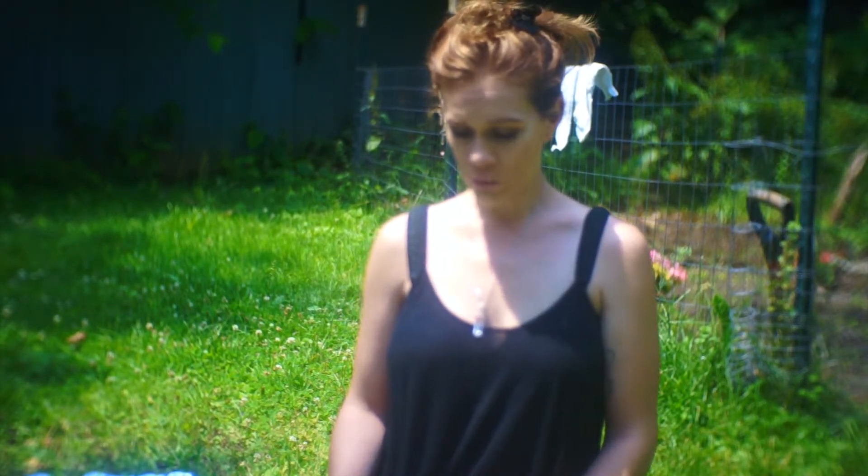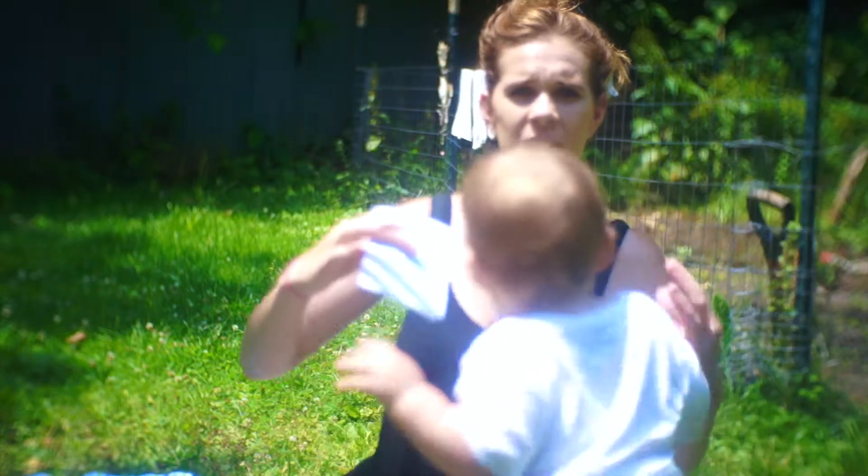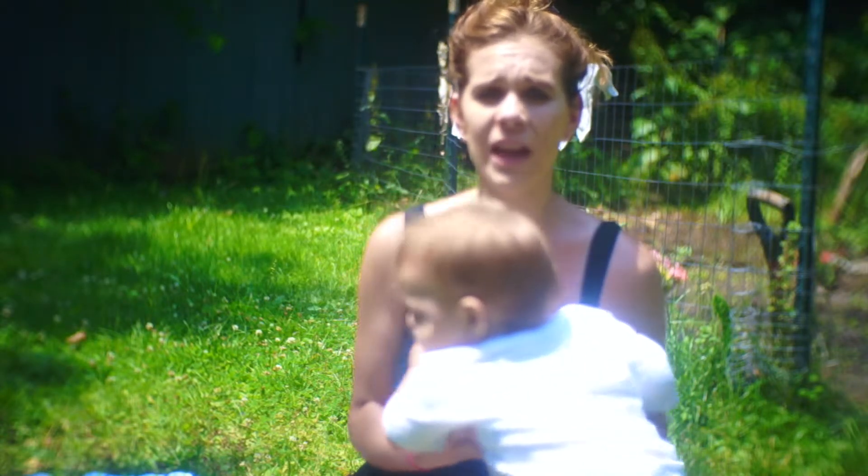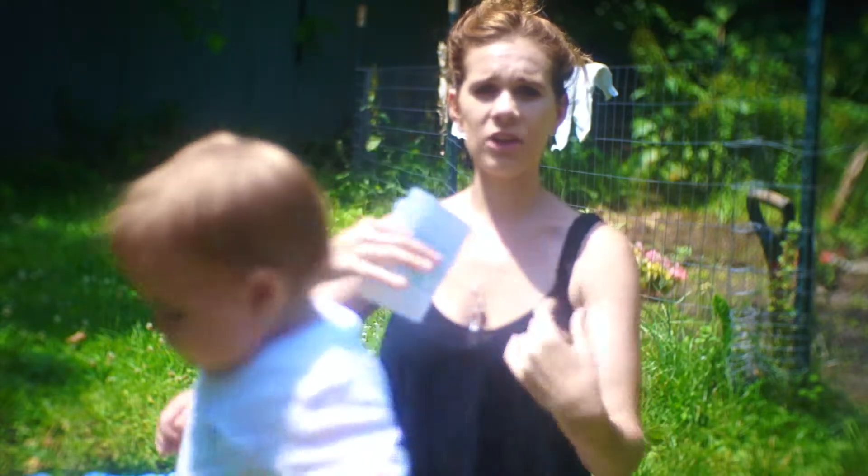The next question is would you recommend a bassinet or pack and play? I had a co-sleeper and I would put him in there during naps, but at night it was such a hassle. It wasn't even directly on my bed, so it was hard to pick him up and put him back when you're half asleep — and he was always heavy. So I didn't really use a bassinet or pack and play. I don't really like baby jails.